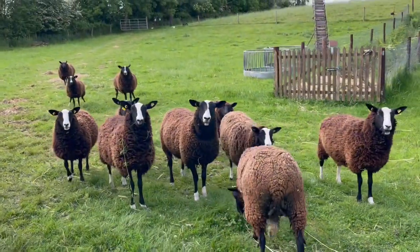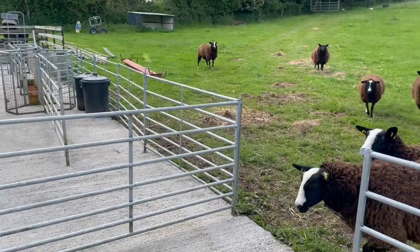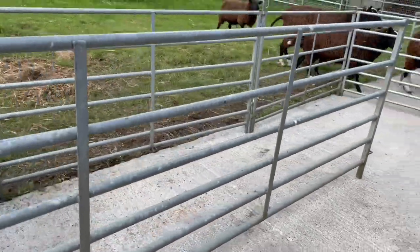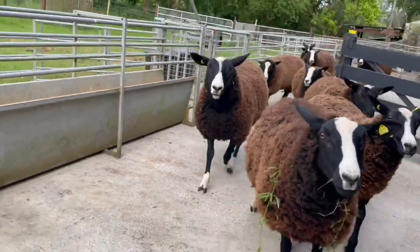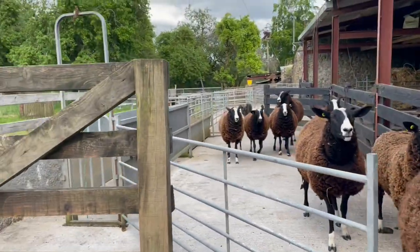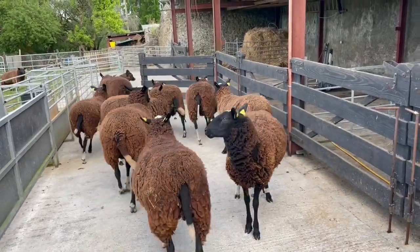Hey girls! Come on, girls. Come on. Outta, girls. Come on. Oh, you're all going to run out again.